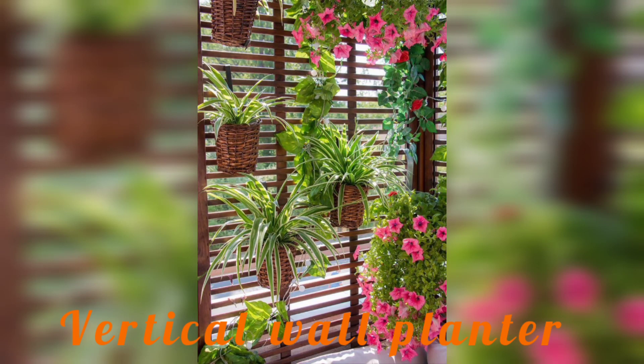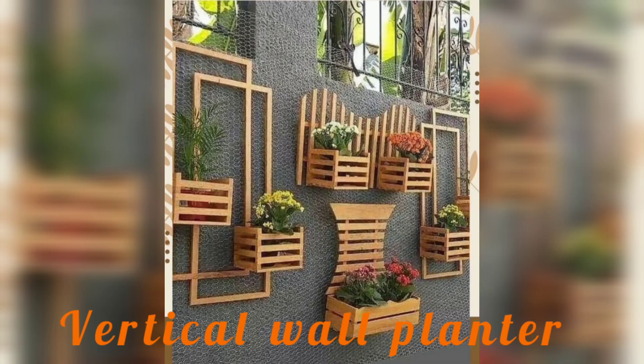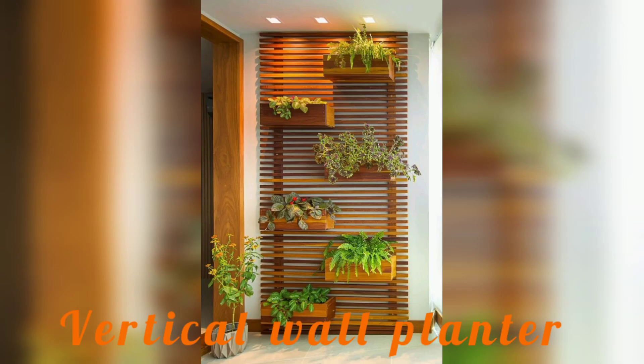Hello everyone, welcome back to my YouTube channel Garden Idea. I hope you will be fine and my good wish is always with you.